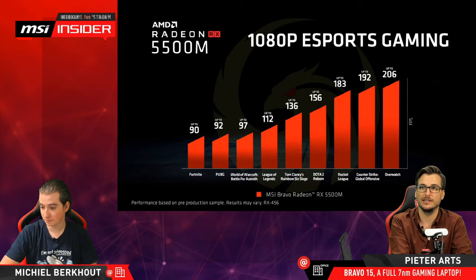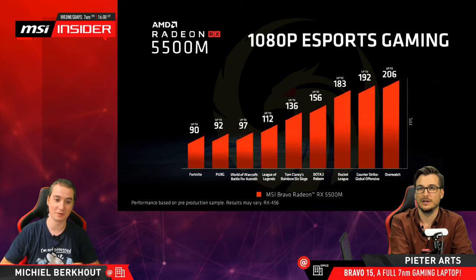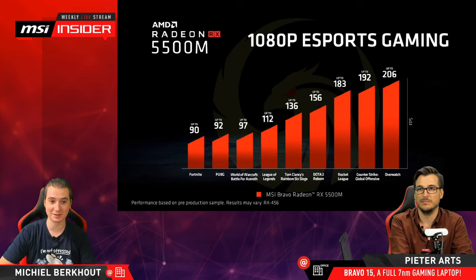Does it come with liquid metal applied? No. How many RAM slots are there? Two. Later on we will also open it up, so if you have any questions about the inside — the number of memory or M.2 slots — we'll open it up so you can see everything.